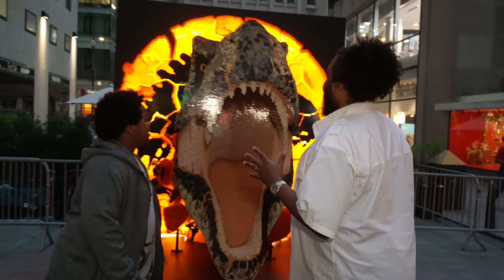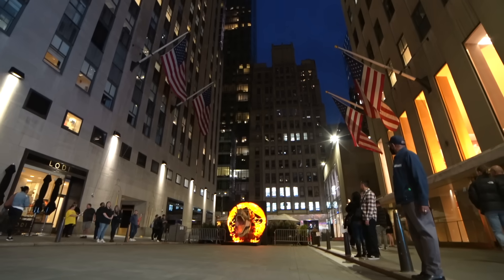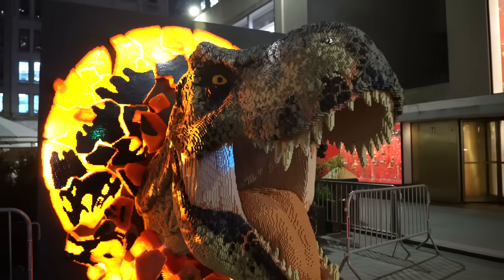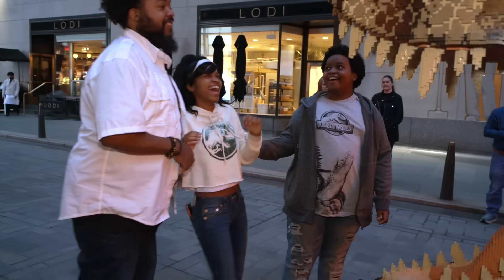I like it at night because of the lights. You can literally see the thousands of LEGO bricks. Nighttime takes it to a whole other level. We really love this. This is so inspiring and it makes me ready for Jurassic World Dominion — I'm excited to go right now.